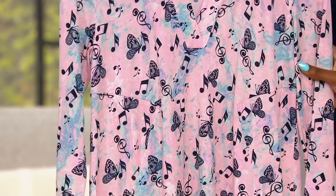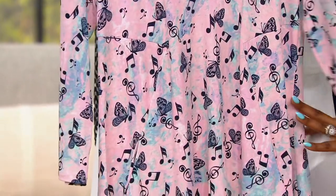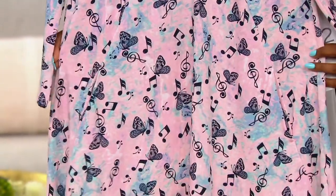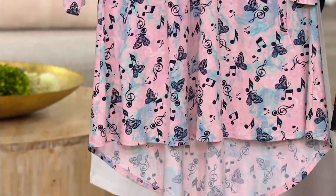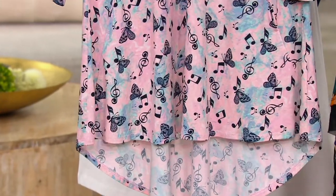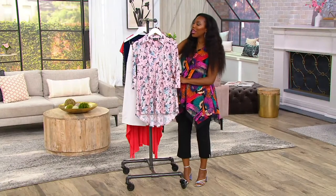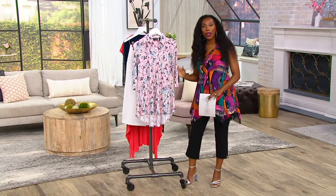This is a printed collar tunic, A347-317. This print is like a pastel, very soft, almost like tie-dye. But then you've got the music notes in here. You've got butterflies — I love butterflies. My name means butterfly, so this would be my choice if I was going to pick one. You have a collar as well, and then it's got a little bit of a high-low hem.